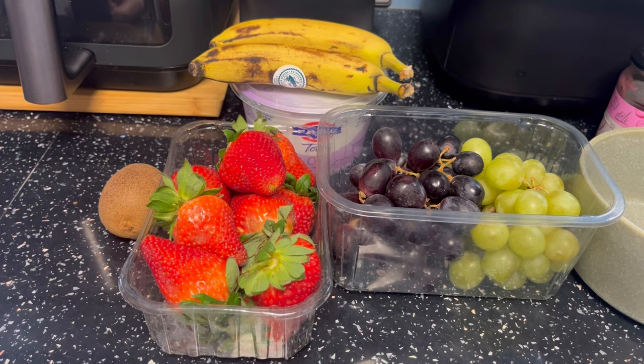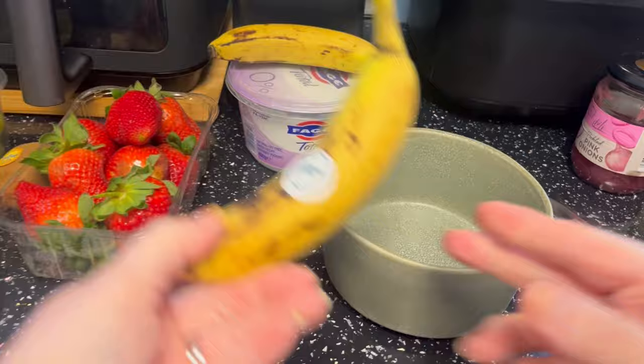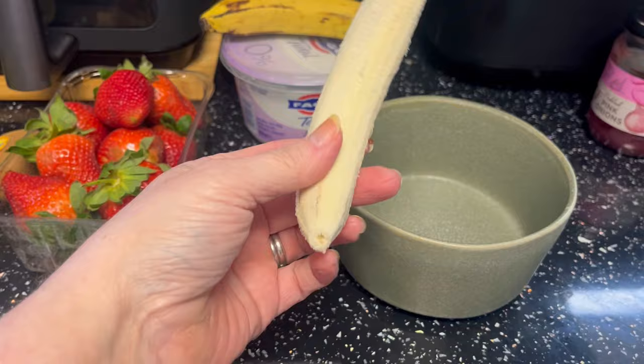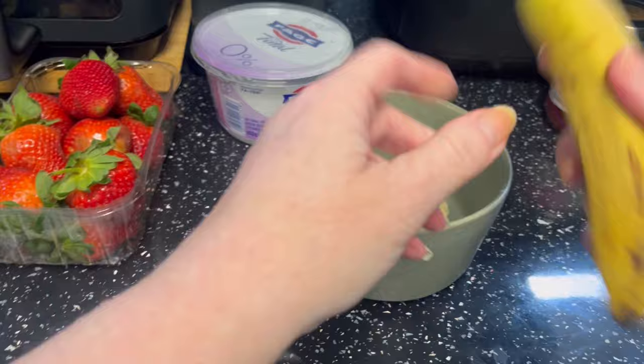Good morning guys, it is Thursday the 4th of March and it's breakfast time. I'm going to make some breakfast. I have got some bananas that need using - I've actually got 165 of these bananas that need using. They were off Olio and I thought I'd use a couple. I might make some banana bread later and give it out.